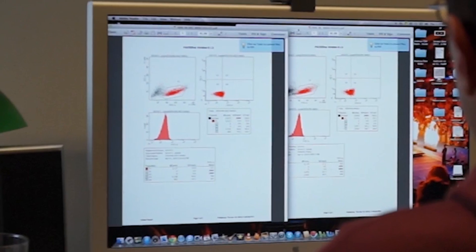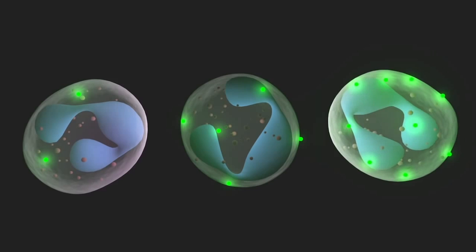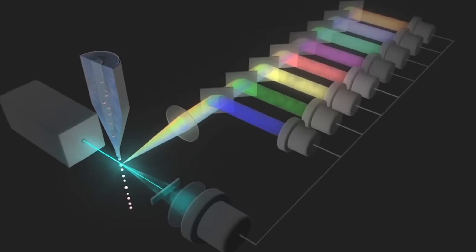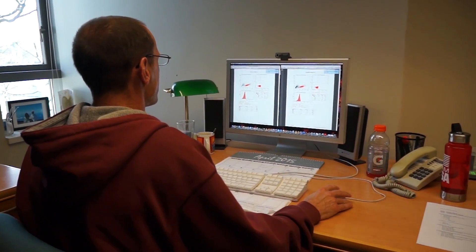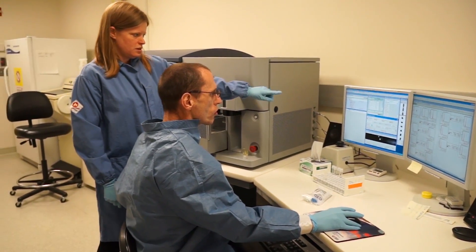We finished a big study last winter. At every time point you receive blood and then you stain the blood with different antibody panels to dissect the immune system, to see what's going on during infection. I want to do something else than just the technique, than just the flow. So I run my own project and I help other people running their own projects too.